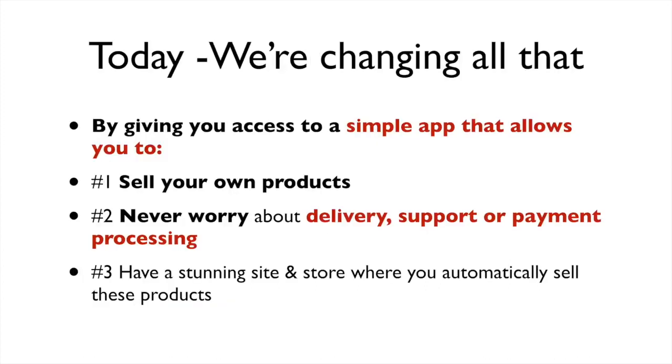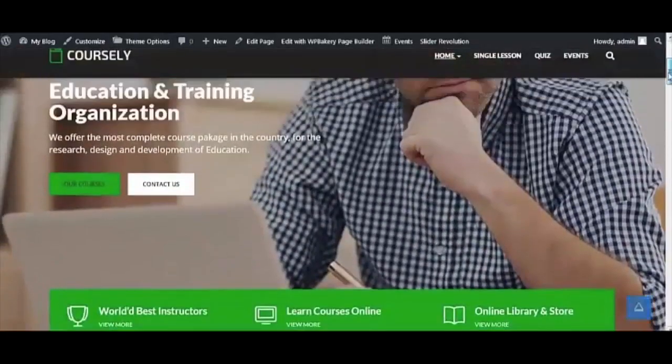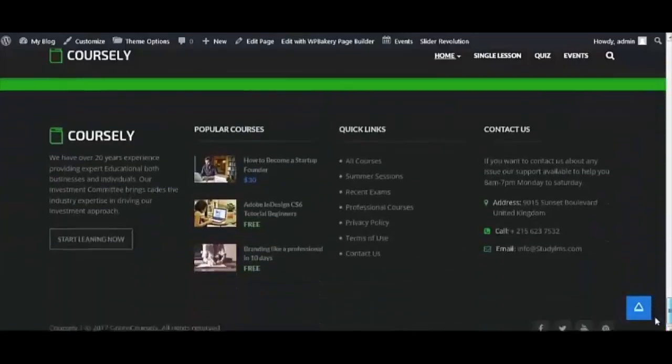Today we're changing all that by giving you access to a simple app that allows you to sell your own products, never worry about delivery, support, or payment processing, and have stunning sites and stores where you automatically sell these products — all done-for-you in 60 seconds flat. A true end-to-end system that makes you money and is 100% newbie-friendly. Our software is simple enough that even a newbie can master it, and it won't cost you an arm and a leg.